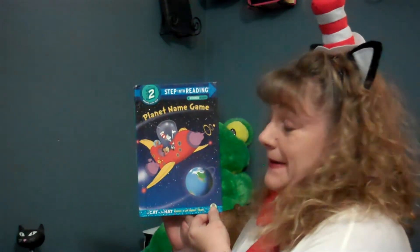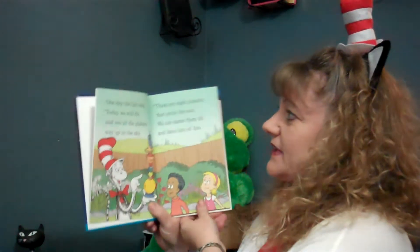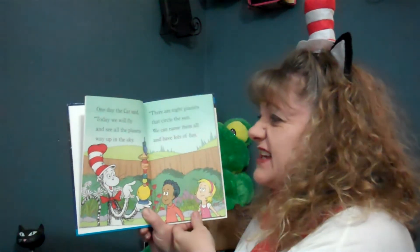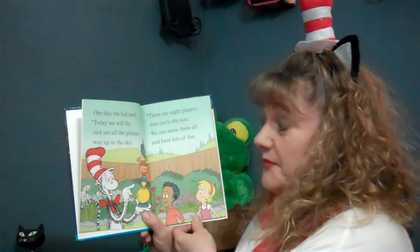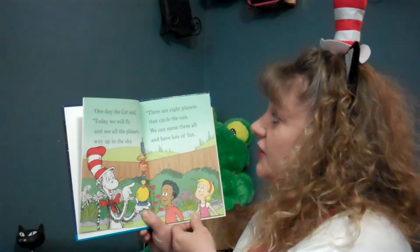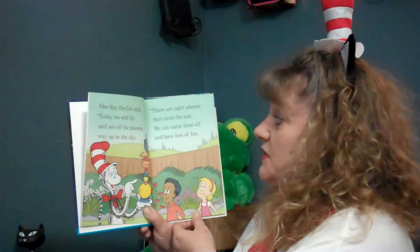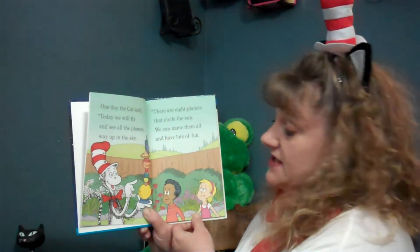Planet Name Game. One day the cat said, today we will fly and see all the planets way up in the sky. There are eight planets that circle the sun. We can name them all and have lots of fun.